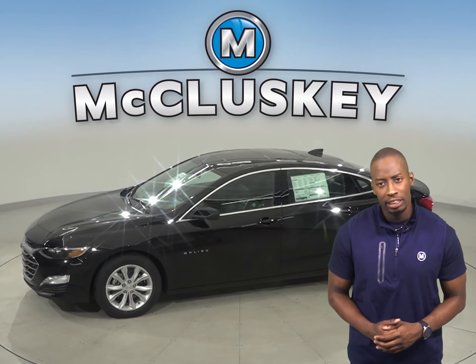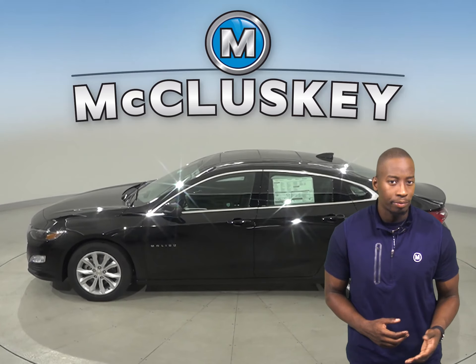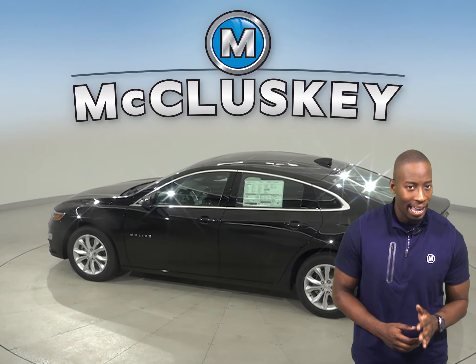The 2020 Chevrolet Malibu has a very spacious interior with a lot of front seat headroom. With its easy-to-use touchscreen interface, reliable engine, and great highway and city mileage,